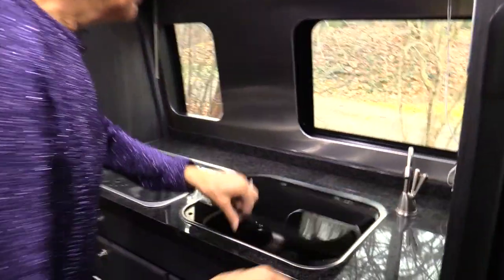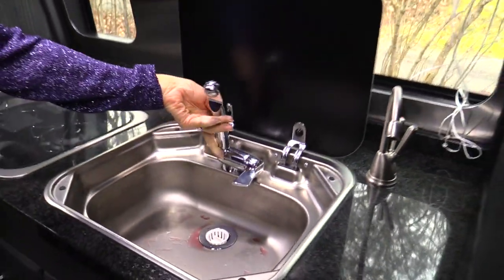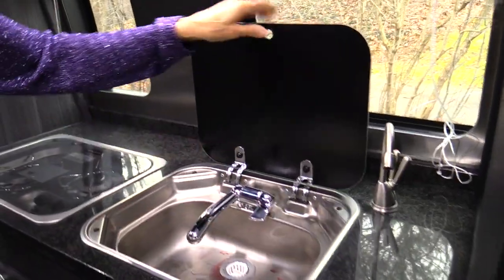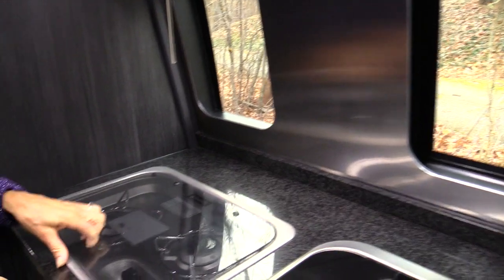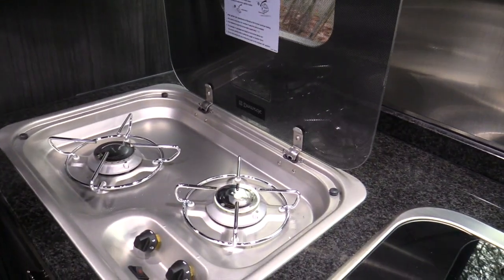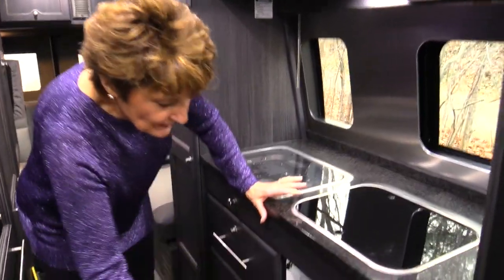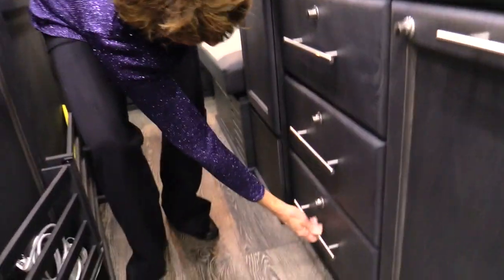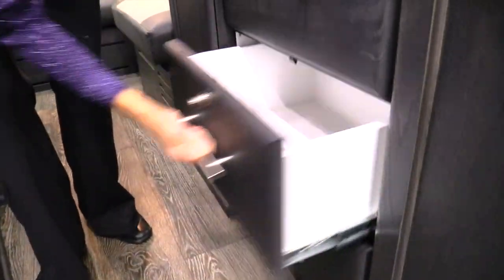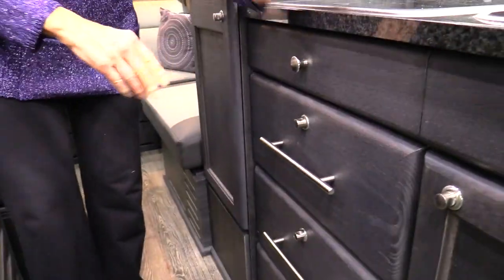Moving over, we have our instant hot water and our sink — nice and handy. I like the windows and the light. We have our propane burners — two burners, easy to start, easy to work. We have lots of storage in the CS: three shelves, three drawers with room for pots and pans, towels, and things that we need.